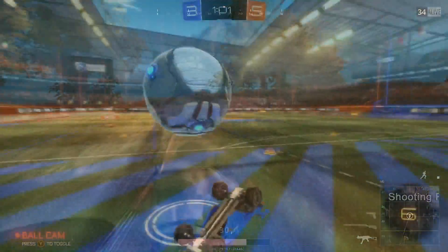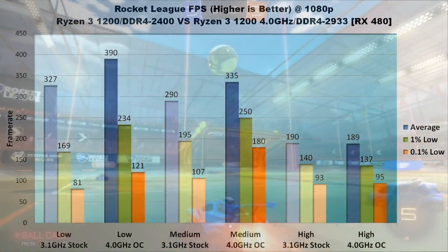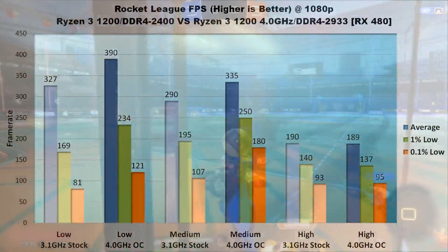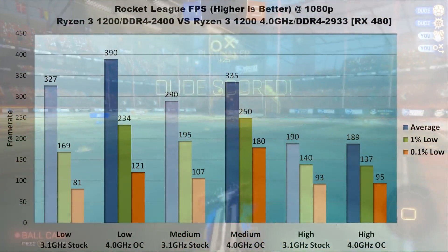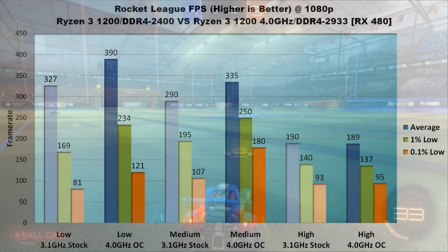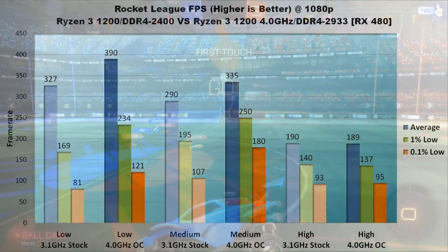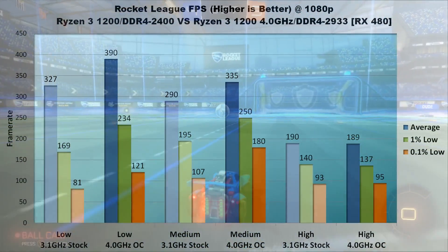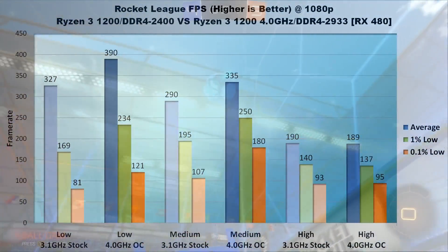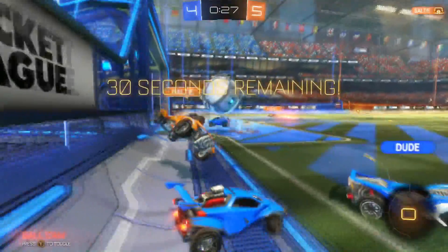Last in the lineup is Rocket League. At high settings, processor and memory speed didn't have an effect — average, 1%, and 0.1% lows were within a few frames of each other. On low settings, Rocket League gets a 19% average FPS increase, 38% increase in 1% lows, and a 49% increase in 0.1% lows, pushing it up to 121 FPS at the absolute bottom end. Gains are similar on medium settings with averages bumping up about 16%, 1% lows increasing by 28%, and 0.1% lows getting a 68% increase to keep the slowest speeds right at 180 FPS. On high settings, the game averages 190 FPS, with 1% lows around 140 and 0.1% lows at about 95 FPS. If you're running at low or medium settings in Rocket League, overclocking is well worth it.